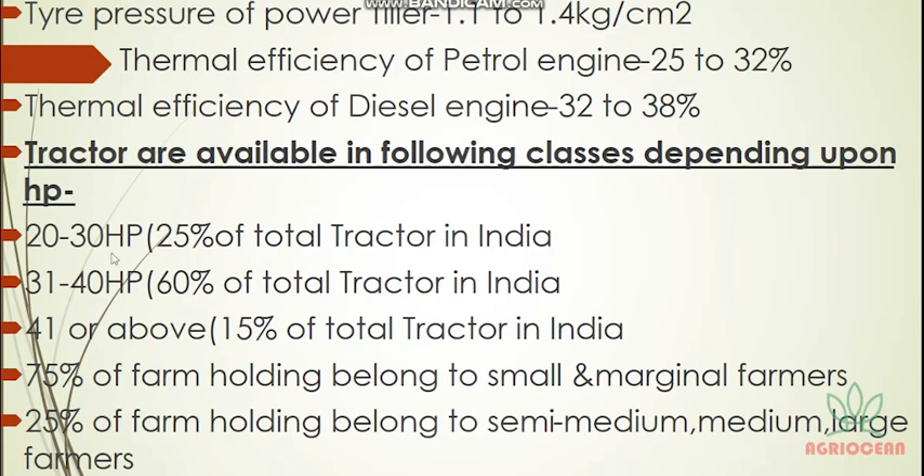Here we are talking about tire pressure — there are many important questions you need to remember. The tire pressure of a power tiller is 1.1 to 1.4 kg per cm². In the last video we covered tractors, where it was 0.8 to 1.5. For power tiller we keep 1.1 to 1.4 kg per cm².